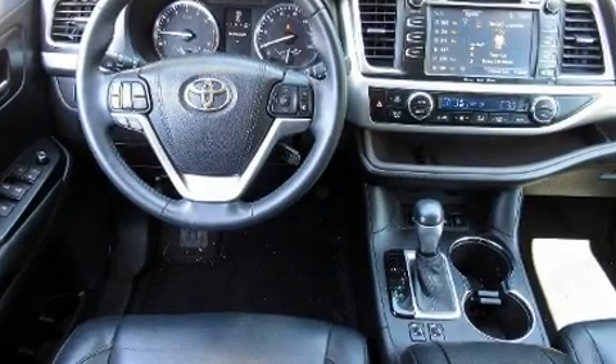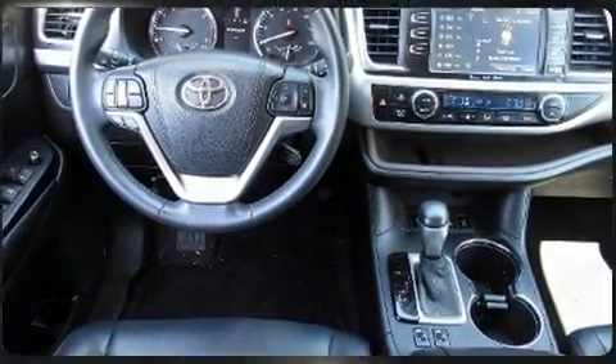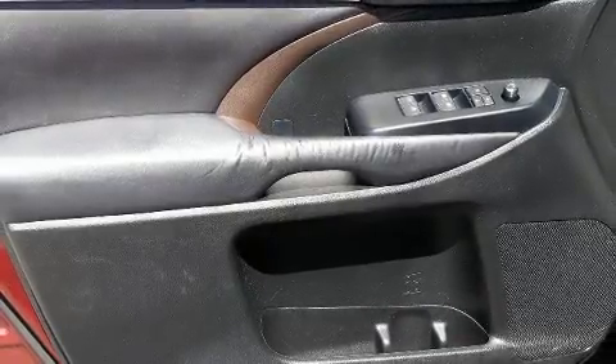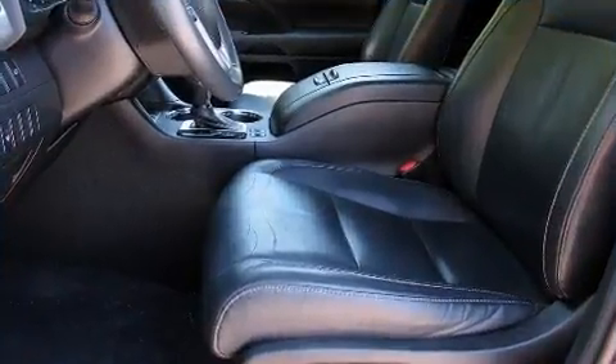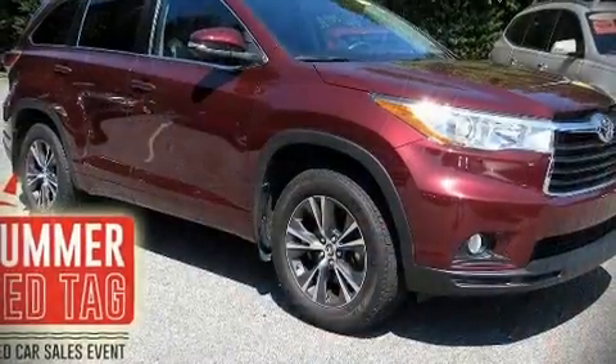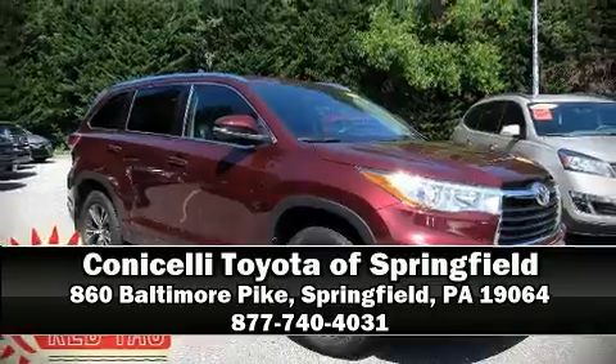handling in any weather condition. This vehicle has achieved certified pre-owned status by passing Toyota's comprehensive certification process. Our knowledgeable sales staff is available to answer any questions that you might have. We are here to help you.